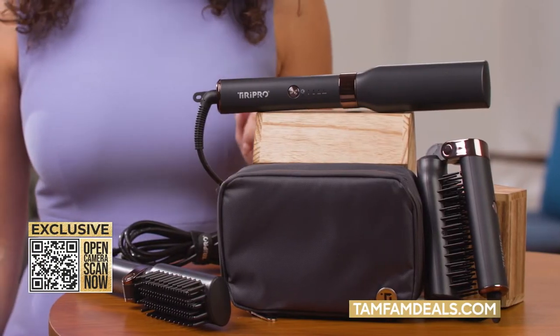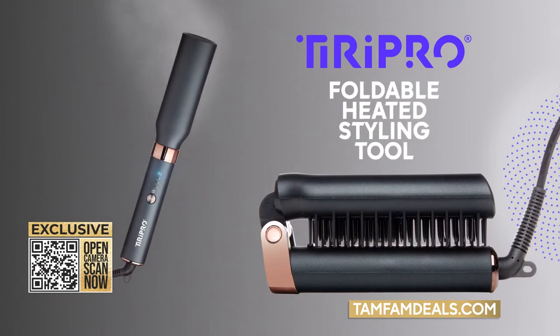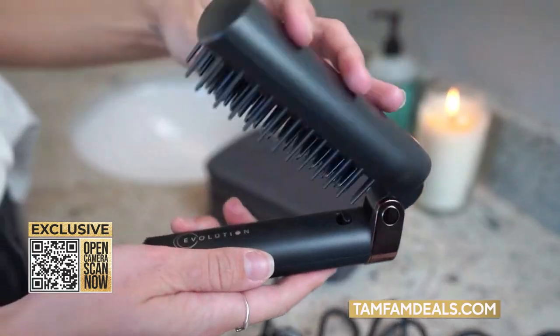TamFam, we're always looking for ways to make your life easier, and today's TamFam deal is a way to save time and money when it comes to your hair. The Tiri Pro foldable straightening brush is an at-home styling tool to give you that smooth look and shine by just brushing your hair. This one is so compact that you can throw it in a bag.